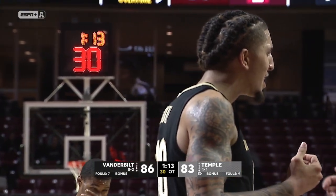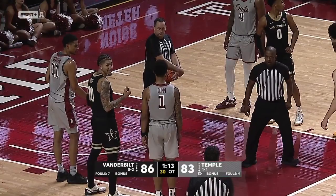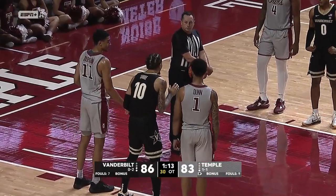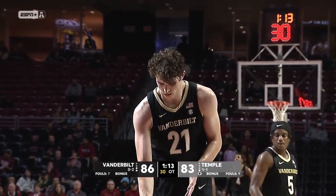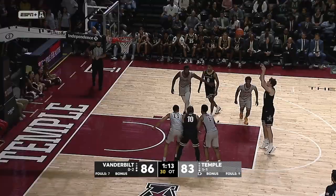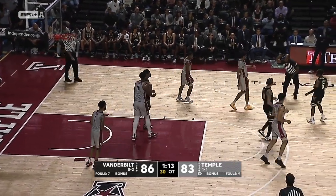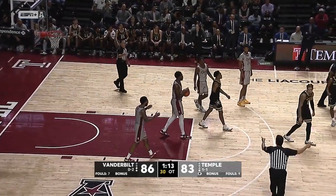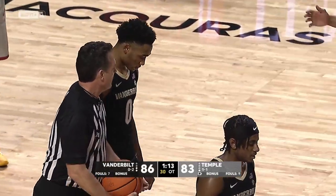Getting loud over there near the student section and the band. The Vanderbilt coaching staff and their section appear to be chirping back at the Temple section. Robbins can't hit the second free throw — Reynolds gets the rebound. They're going to call a foul.